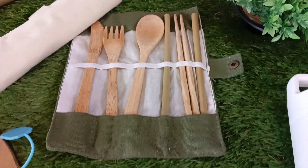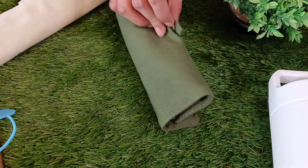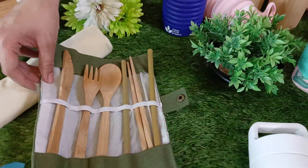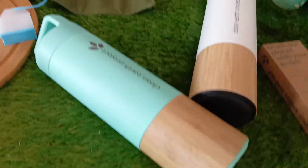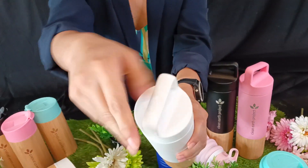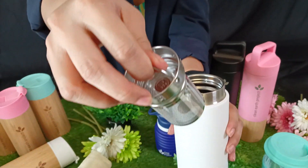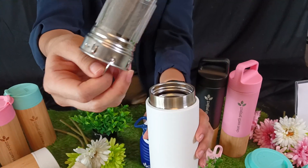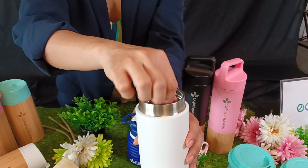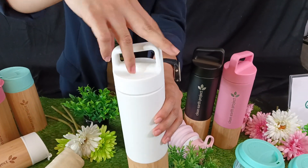These ones are the bamboo cutlery, and it's foldable so you can just bring it anywhere and everywhere. And the bamboo tumbler — what's really nice about this is it has a compartment where you can put tea. I can put tea and coffee also. We really made sure that all our items are functional and multi-purpose, and they come in different colors.